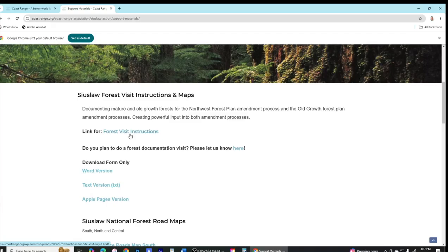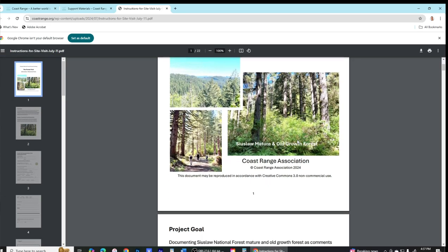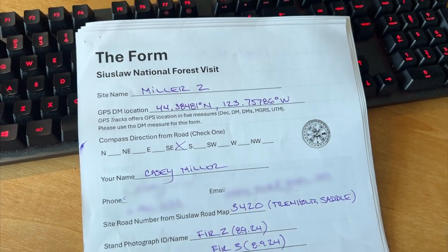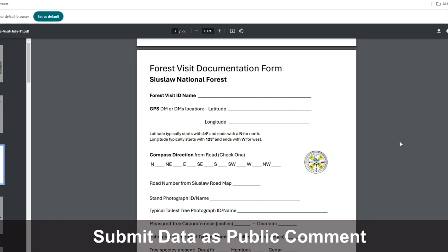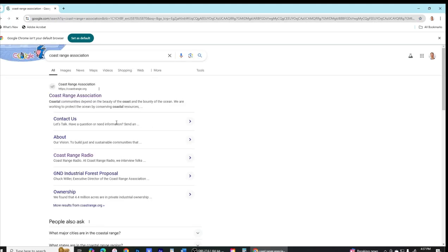Upon arriving at home, one of the things we want to be sure to do is take the information that we documented and put it into the Siuslaw action form. This will allow us to have the comprehensive information in one location and then submit it to the Forest Service as public comment. We'll also want to share that with the Coast Range Association. Just Google Coast Range Association to find the forms and the toolkit.